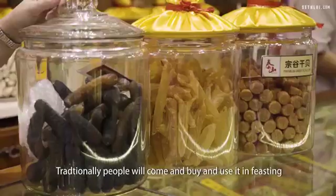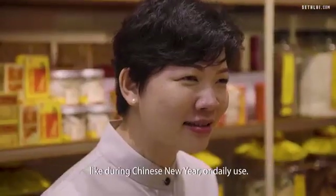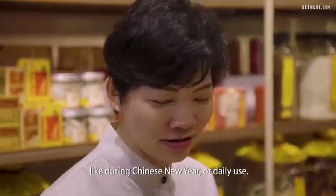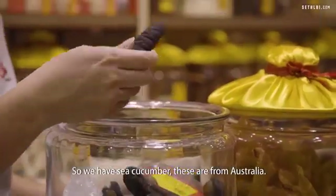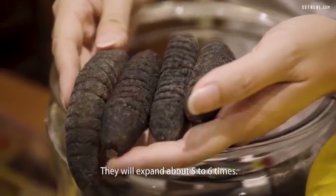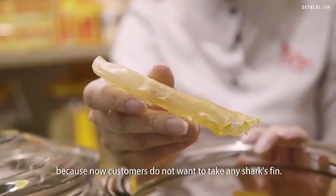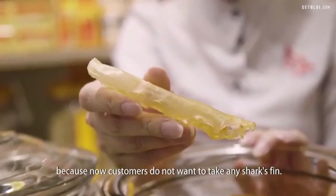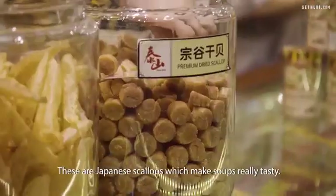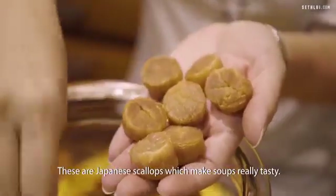Traditionally, people will come and buy and use it in feasting like during Chinese New Year or for daily use. So we have sea cucumber — these are from Australia and they will expand about five to six times. These are fish maw, which are gaining in popularity because now customers do not want to take any shark fin. We also stopped selling shark fin about 10 years ago. These are Japanese scallops which make soups really tasty.